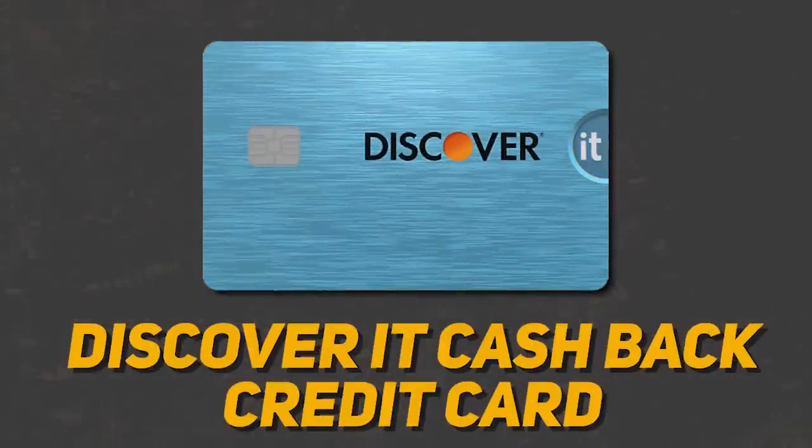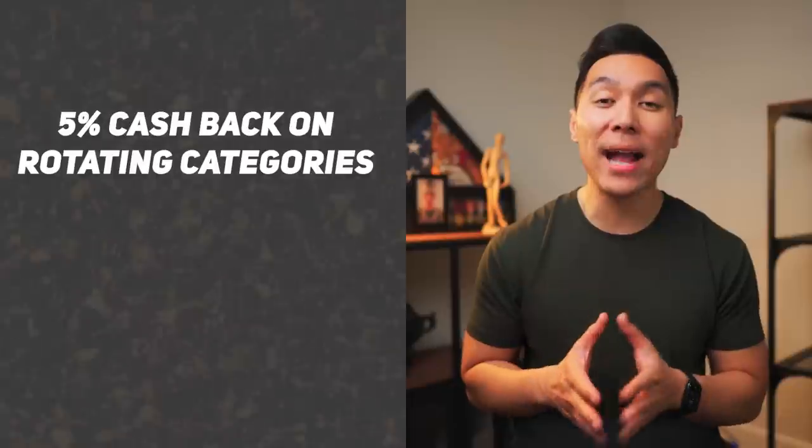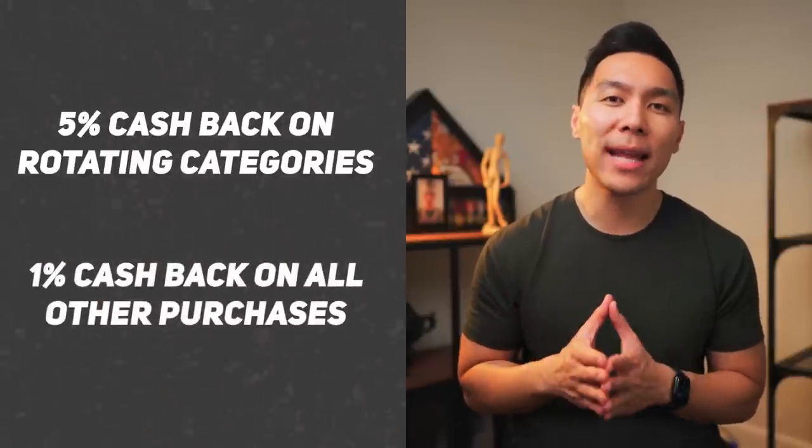The next credit card in this category will be the Discover It Cashback. With this card, you can earn 5% cashback on rotating categories, and 1% cashback on all other purchases. You can also get a cashback match for all of the cashback you earn by the end of the year automatically. This is a great credit card to keep for the long term since there is no annual fee.